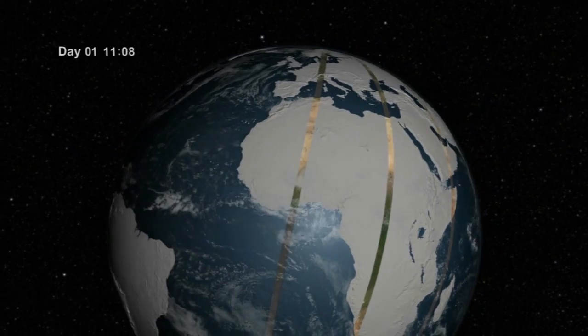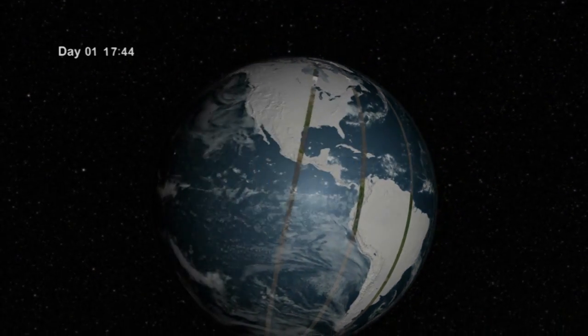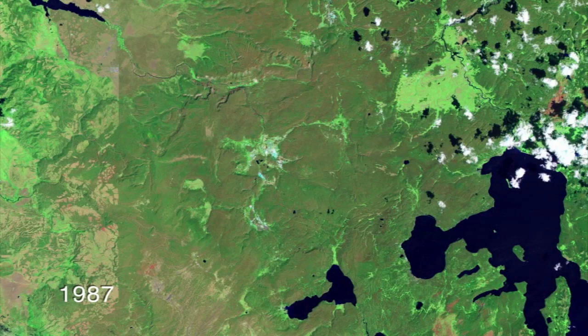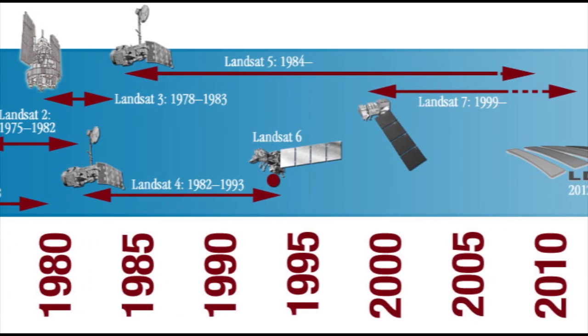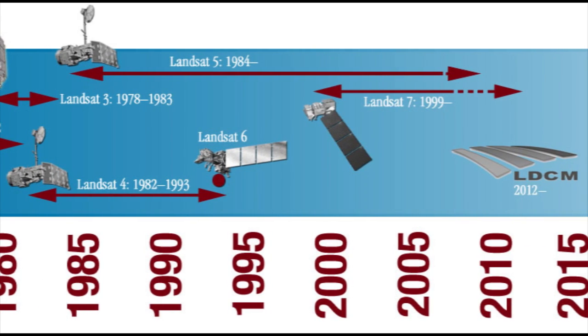A joint effort between NASA and the U.S. Geological Survey, the Landsat program has provided a continuous view of Earth's surface and created a valuable archive of data for more than 40 years. The first Landsat launched in 1972 to begin the successful series. Each generation has improved its observational abilities, although one version, Landsat 6, did not reach orbit as planned.